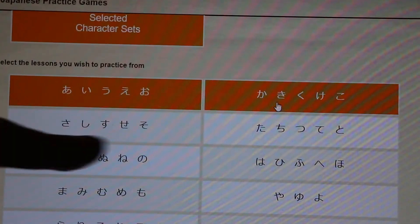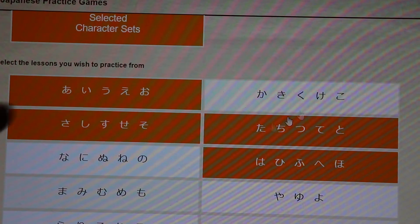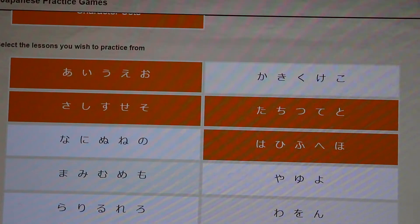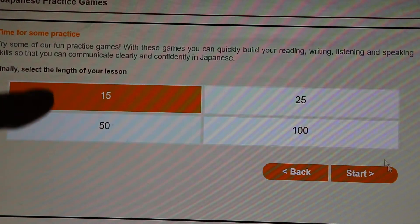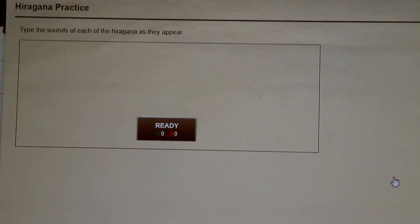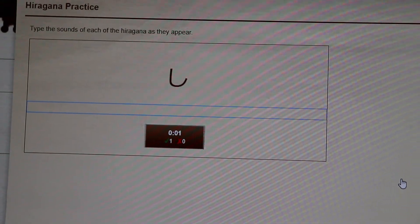You can just select the characters you want to practice, or if you don't have an account you can do it this way. Select the ones you want to practice, then go Next, select how many you want to do — I'll do 15 for now. You will see the character here and you just have to type in romaji.